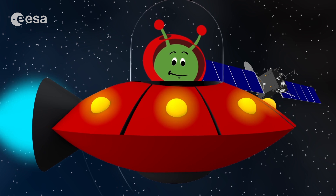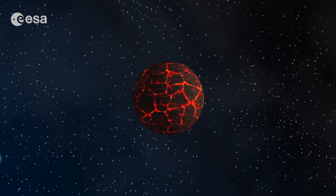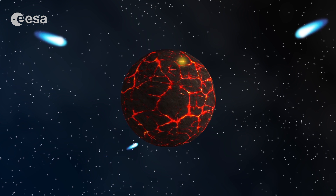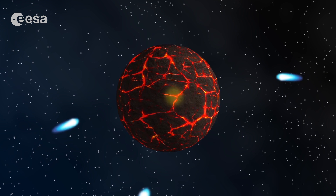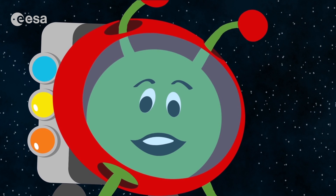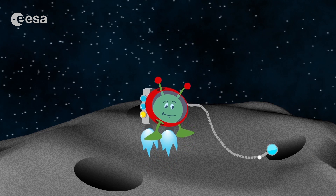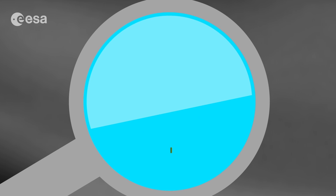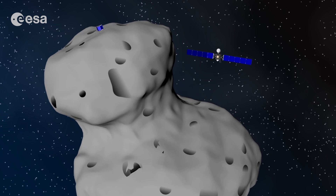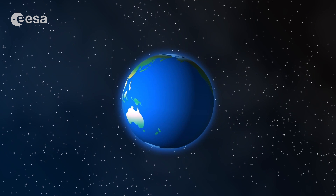Why is it so important to study comets? It's because a long time ago, when your planet was young — long before the dinosaurs and even life and plants appeared — many comets hit the Earth. A true bombardment. My scientist friends on Earth believe that comets contain water and even the basic building blocks of life: the material, or molecules, that make up animals and plants.